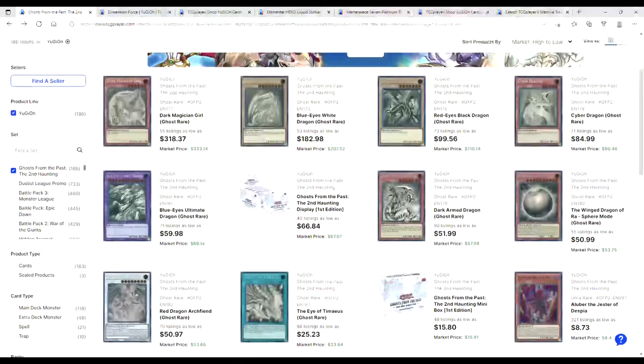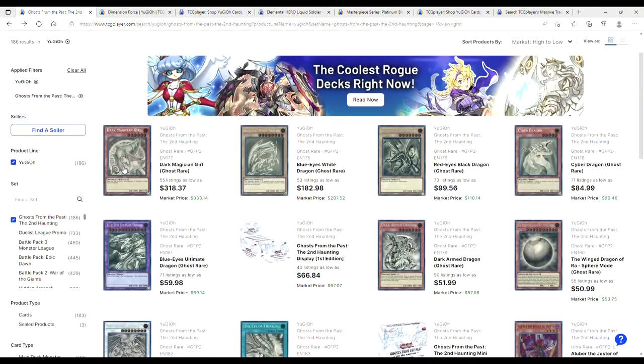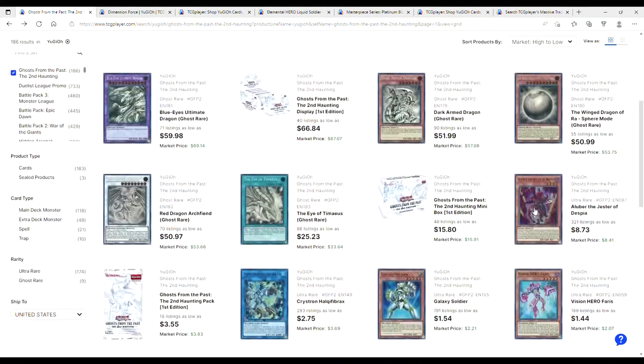Dark Arms are holding the line at $52. Tamias has dropped these things — they're $25. Archfiends holding the line at $50. Ultimate Dragons holding the line at $60. $318 for Dark Magician Girl. $182 for Blue Eyes. $100 for Red Eyes. $85 for Cyber Dragons — that's actually not terrible. Alubars continue to drop. I got mine at $15, and these things continue to drop — they were at $10, now they're at $9, now they're at $8.